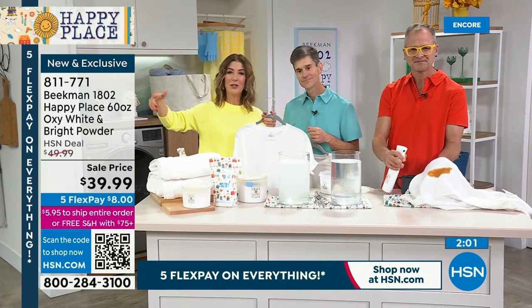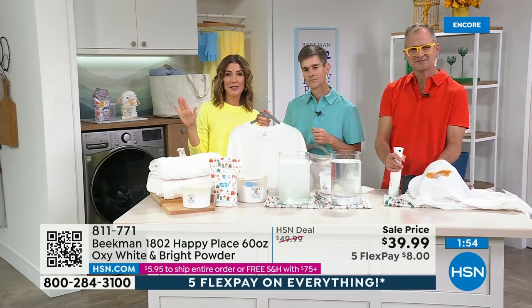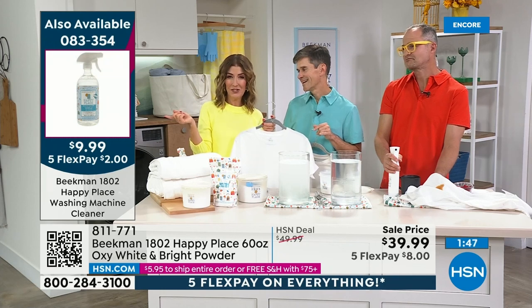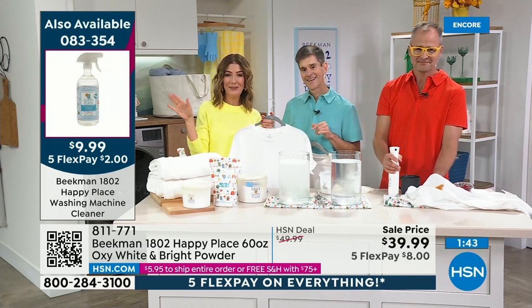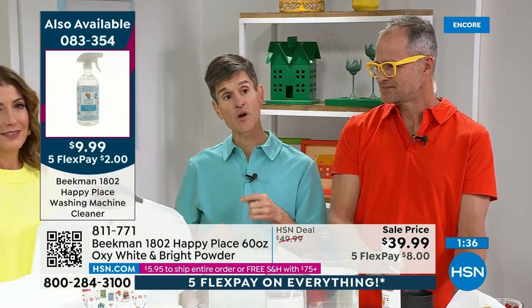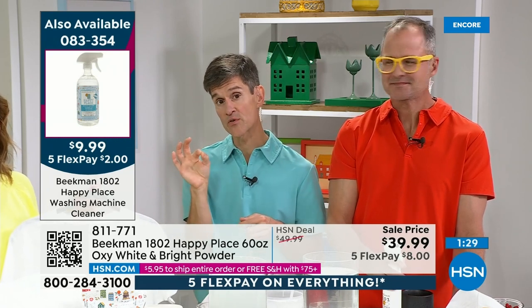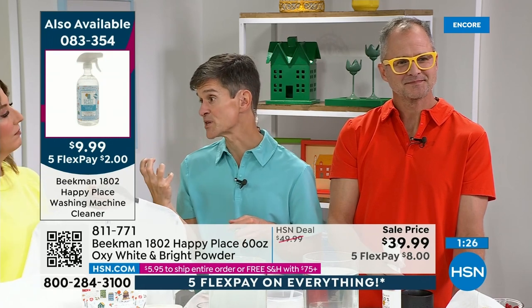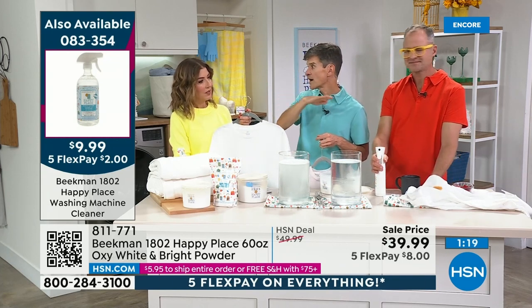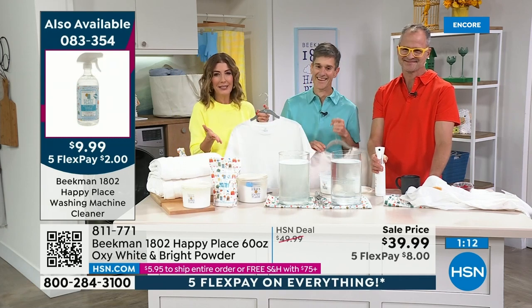While you're placing your order, we also have the washing machine cleaner — it's the lowest price we've ever offered at $9.99. Your drum gets stinky because when all that organic matter washes out of your clothes, it gets caught in all the little holes in the drum of your laundry machine and that builds the odor. This is so easy to use: right before or right after you wash your clothes, just spray it around your drum and it'll eliminate all of that organic matter. You would think your washing machine would be clean because you're putting soap in there, but not so much.